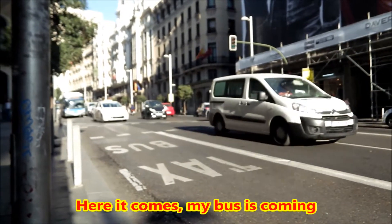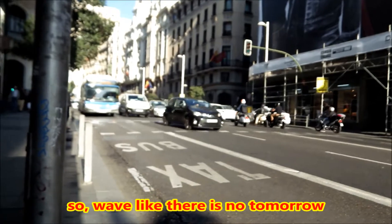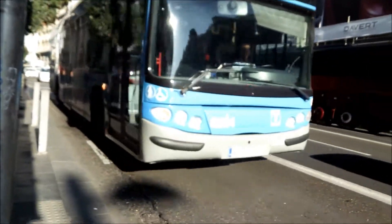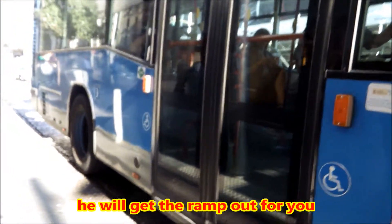Here he comes — my bus is coming. So wave like there is no tomorrow, so the driver knows and he will get the ramp up for you.